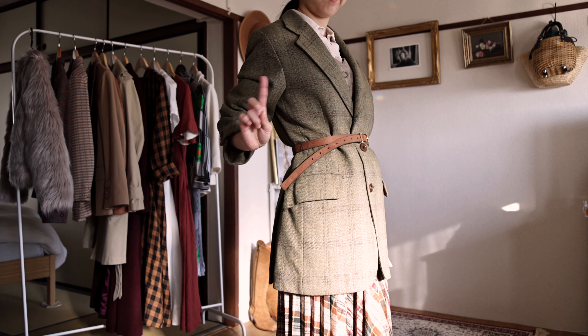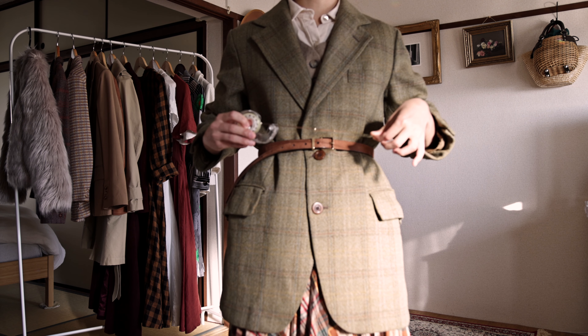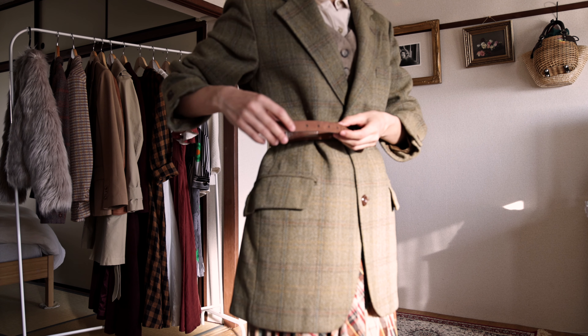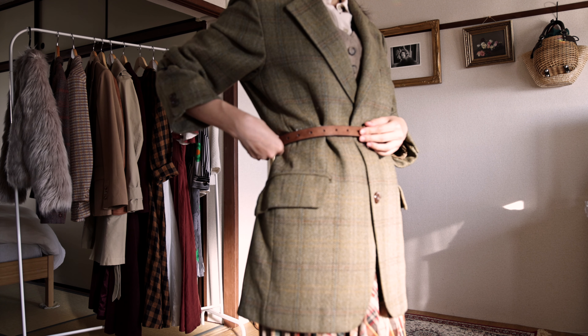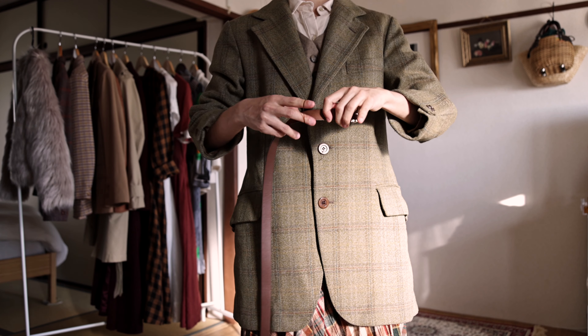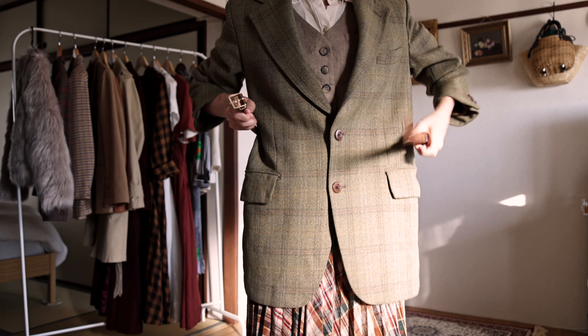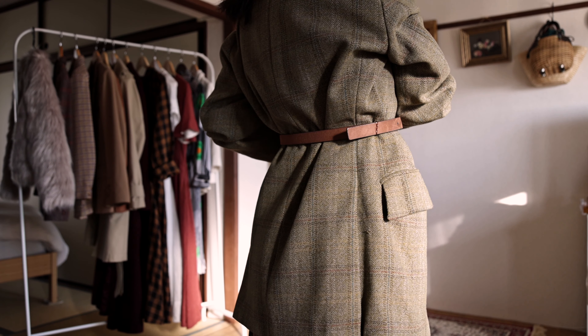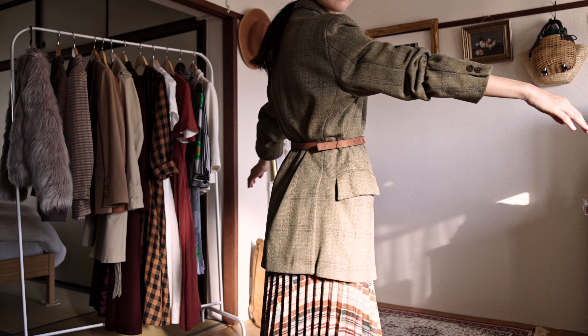Speaking of belts, we all know the very annoying loose-end-of-a-belt situation. Some people use double-sided tape, but I don't like the idea of taping something on a belt and possibly dealing with a sticky situation. What I like to do is use a tiny hair elastic that matches the color of the belt, put the end of the belt through it, and it stays in place. Easy peasy.